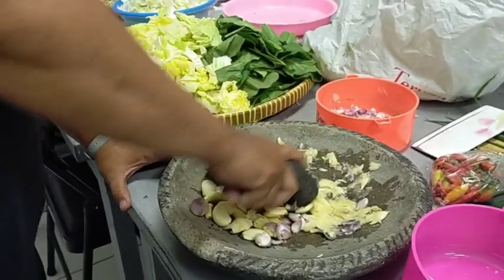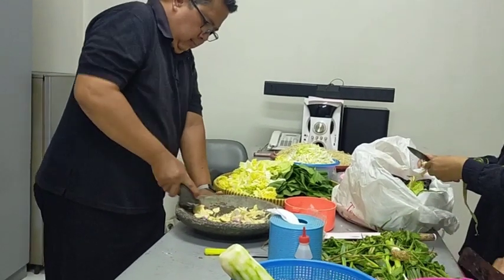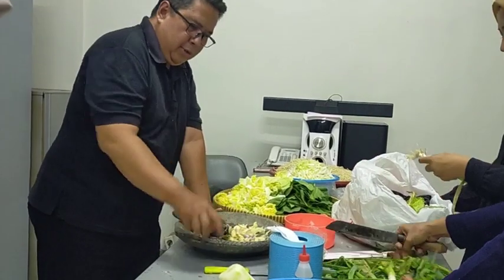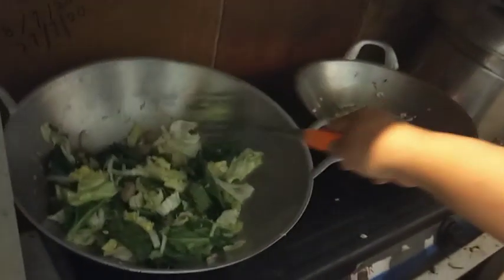Pak Puji ini chefnya, sudah mulai ngulek-ngulek bumbunya. Bumbunya simple-simple aja.